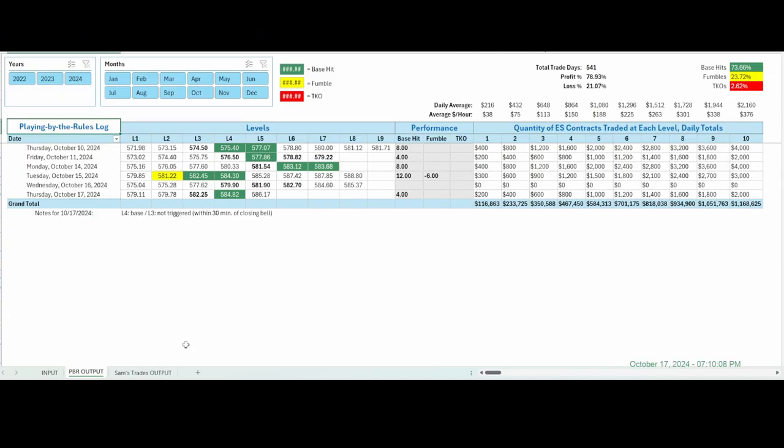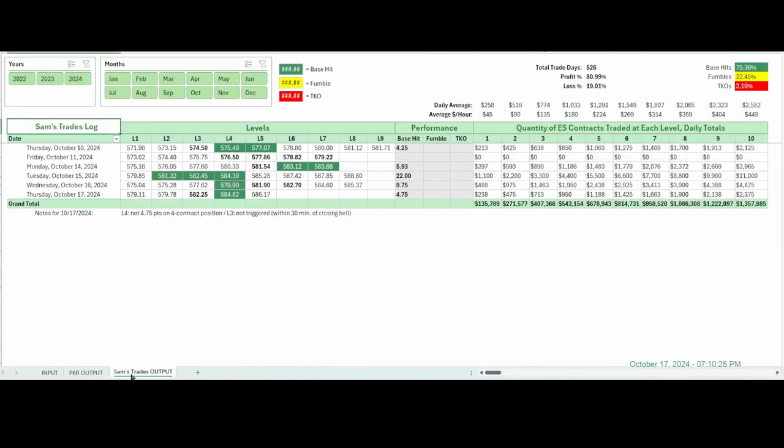On the logs — the first one is the playing by the rules log. Pretty easy, straightforward, one base hit. The other level is bolded just to show that it was hit but not traded because it was within 30 minutes of the closing bell. So four points — take a look at the averages, the totals, and so forth. On my trades in the Sam's Trades log, it's the same thing but I got a little more — 4.75 points — because my four-contract trade netted $950 before commissions.